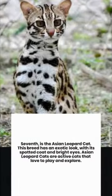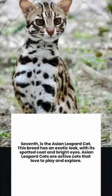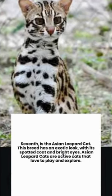7th is the Asian Leopard Cat. This breed has an exotic look, with its spotted coat and bright eyes. Asian Leopard Cats are active cats that love to play and explore.